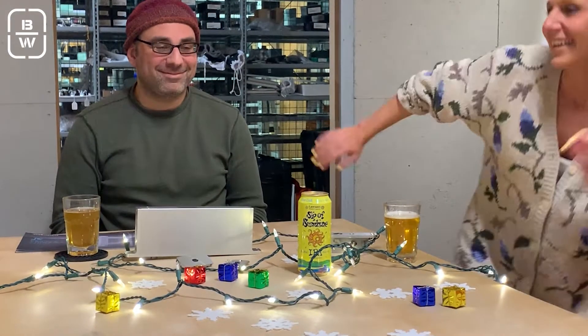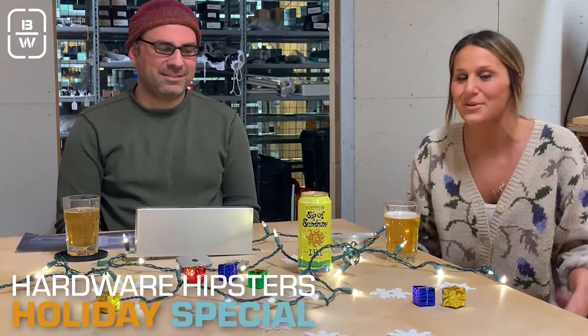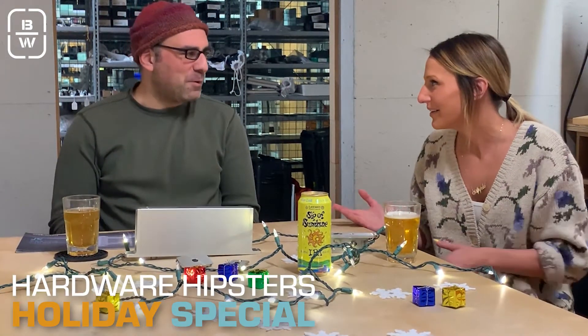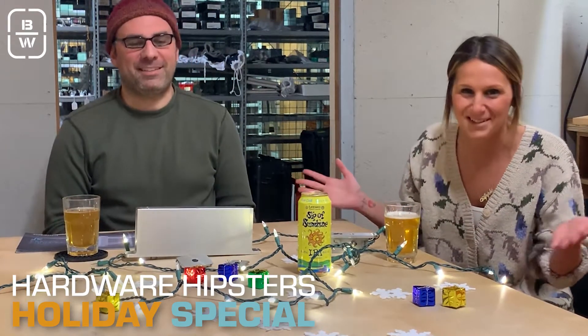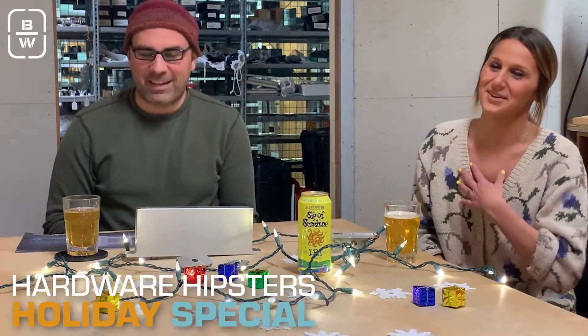Welcome to episode 4 of the Hardware Hipsters, a.k.a. Holiday Hipsters. It's our holiday episode.